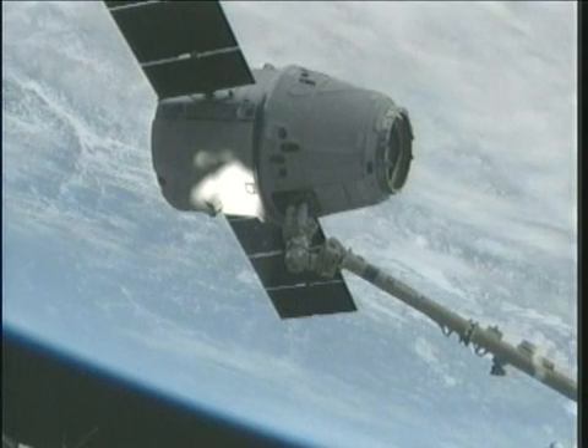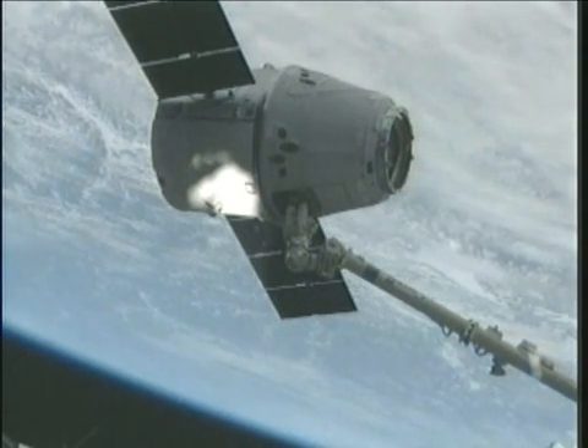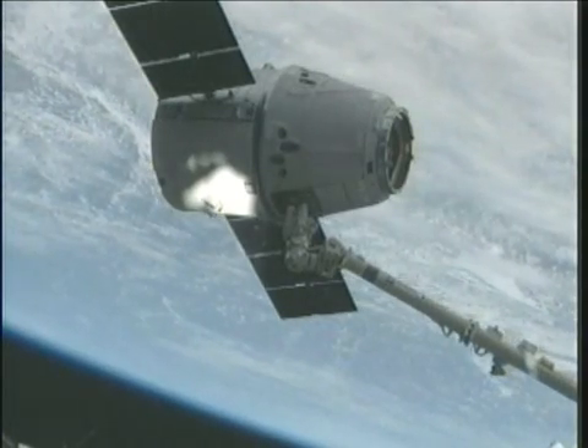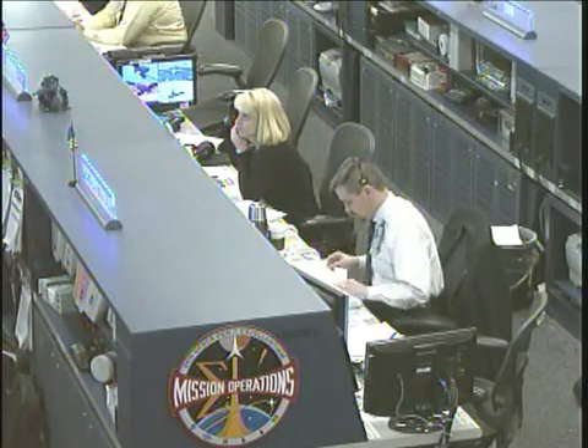Okay, and we're at step 4.5. We're supposed to give you — and I'll give Tom a capture complete. You go for post-capture reconfigure. Okay, copy and concur. That was a brilliant capture, and from Houston and the SpaceX team, we'd like to congratulate you guys on a job very well done.